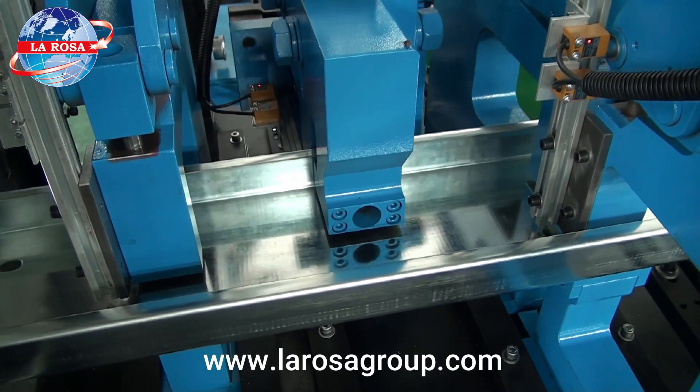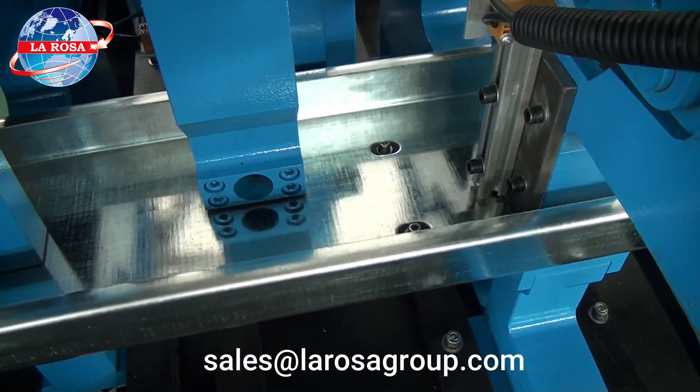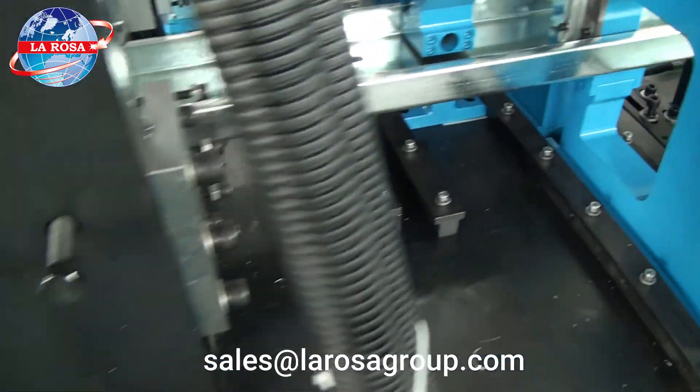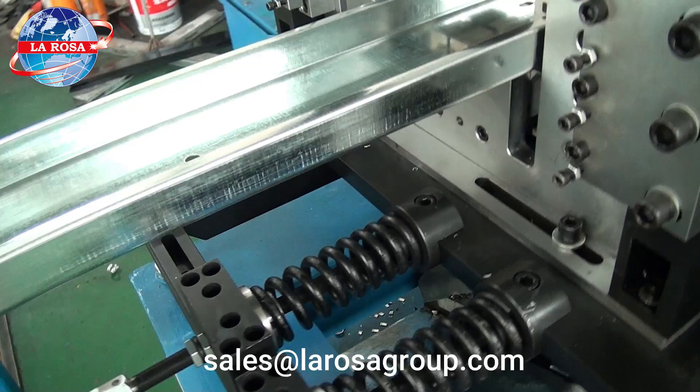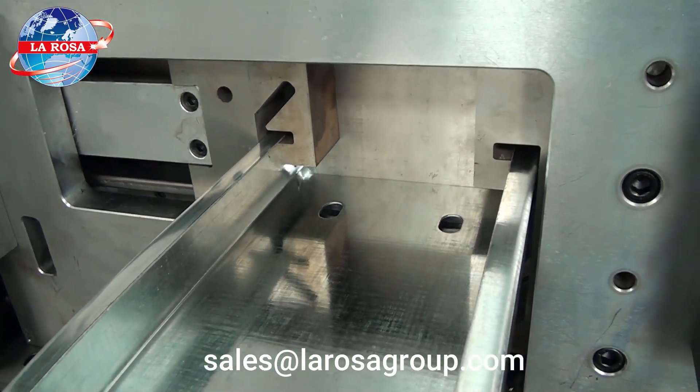The machine features an efficient hydraulic punching system with three punching stations, allowing for the creation of round and slotted holes with high precision. The same hydraulic system operates both the punching and cutting systems, which include the pre-cutter and the post-cutter.